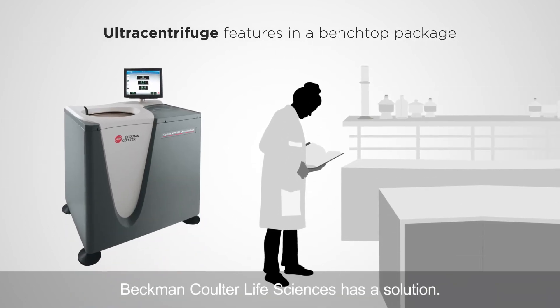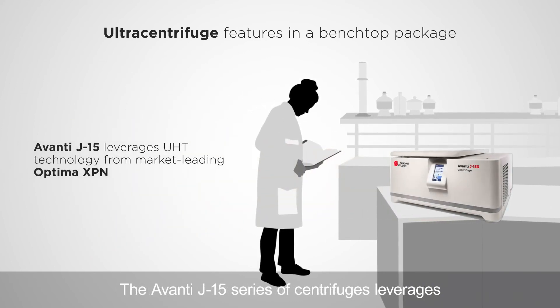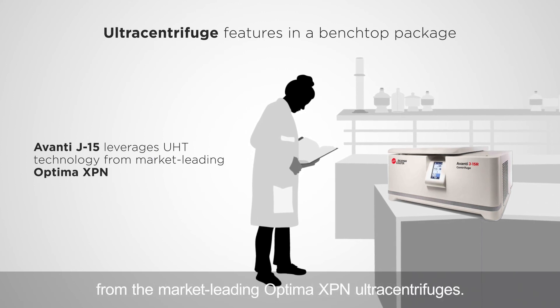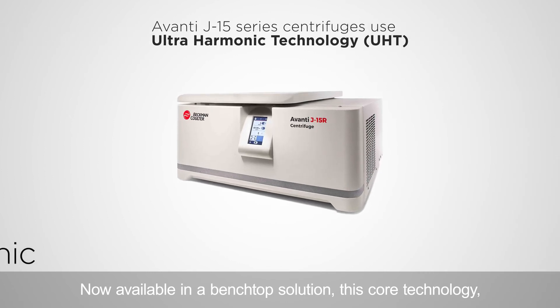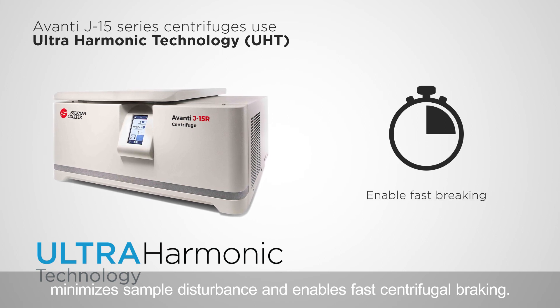Beckman Coulter Life Sciences has a solution. The Avanti J15 series of centrifuges leverages ultra harmonic technology, or UHT, from the market-leading Optima XBN ultra centrifuges. Now available in a benchtop solution, this core technology minimizes sample disturbance and enables fast centrifugal braking.